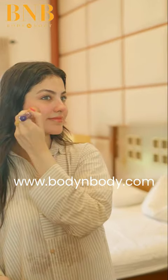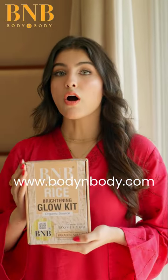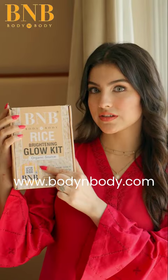Also, I want to let you know that there are many fake B&B products available online and in the market. This one is their improved packaging with a B&B stamp and QR code, so make sure whenever you order any B&B product, order only from their official website.